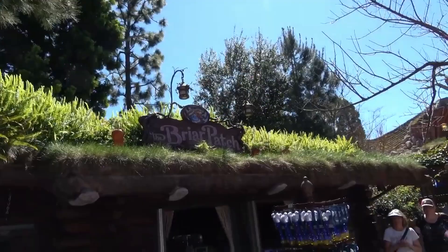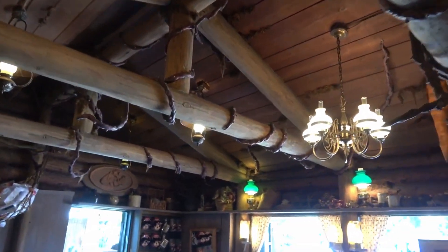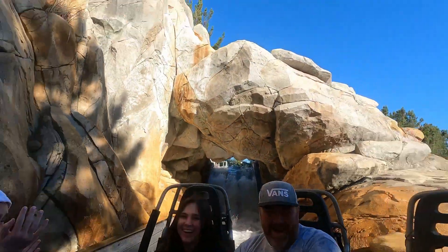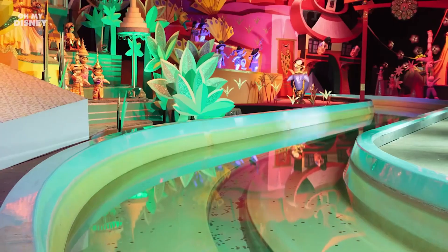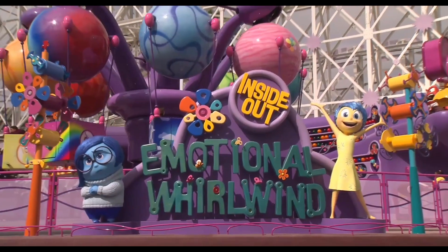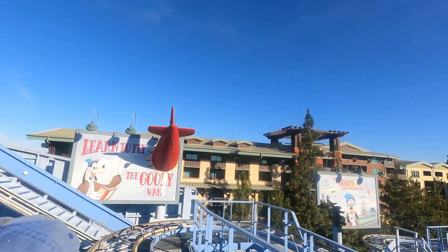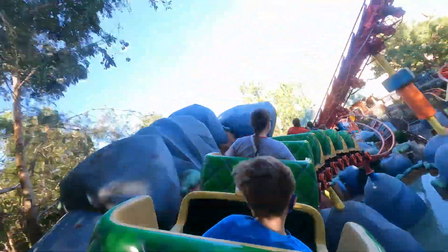There have been reports of Imagineers in the park looking at the Briarpatch Retail Shop, which is expected to get a re-theme along with the new ride. Later in the month, on the 24th, Grizzly River Run will close for its annual maintenance, along with It's a Small World Holiday, which will close to be changed back to its usual self. The Disneyland Monorail will also close on the 24th for the rest of the month. And the Inside Out Emotional Whirlwind will close on the 24th for regular maintenance for just a couple of weeks. It's the off-season and Disney is prepping for a big spring and summer in 2022.